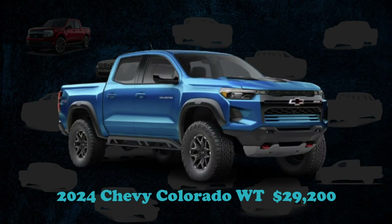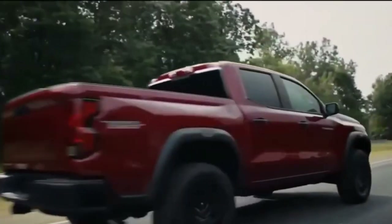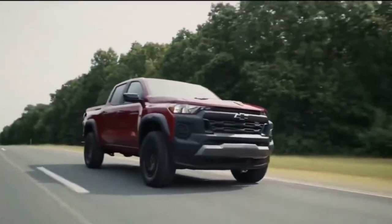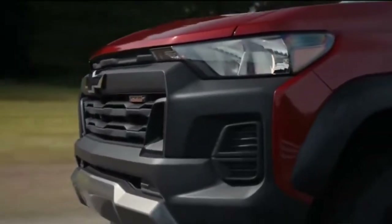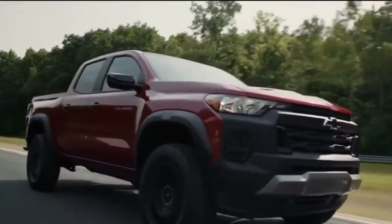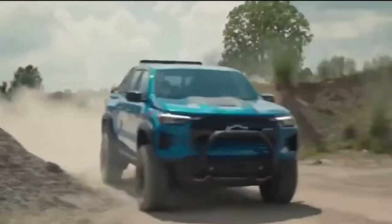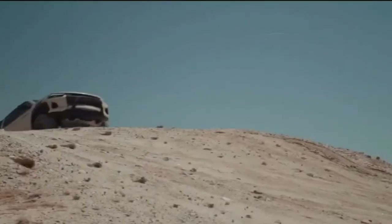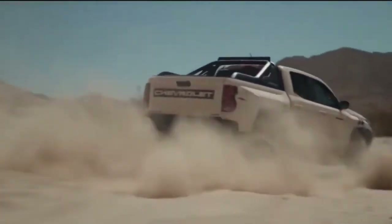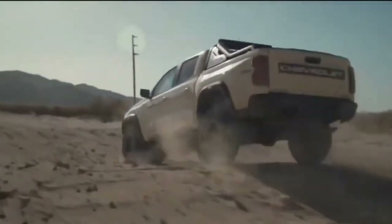The 2024 Colorado truck starts at a market price of $29,200. This pickup boasts a robust 2.7-liter turbocharged four-cylinder engine across all models, paired with an efficient eight-speed automatic transmission. The standard WT and LT versions offer an output of 237 horsepower. Those seeking extra power might be attracted to higher-level trims like the ZR2, tailored for off-road capabilities and delivering a more potent 310-horsepower rating, though fully-equipped variants can exceed $50,000.